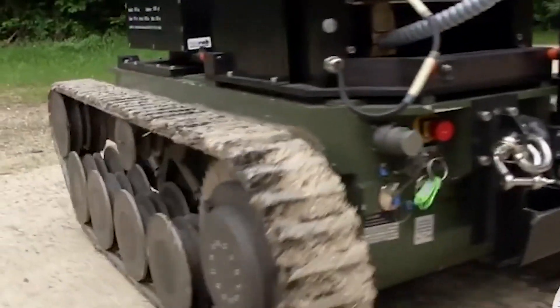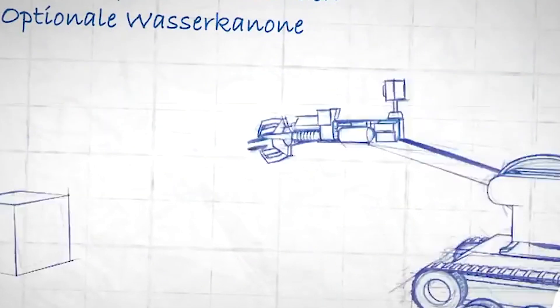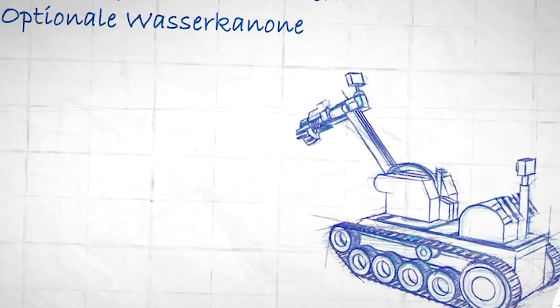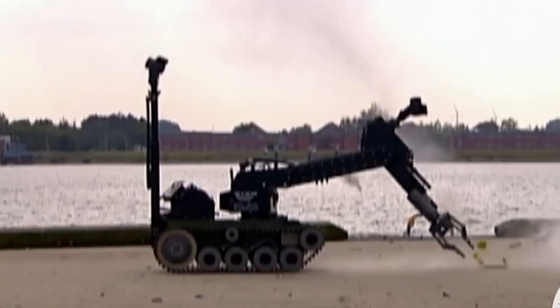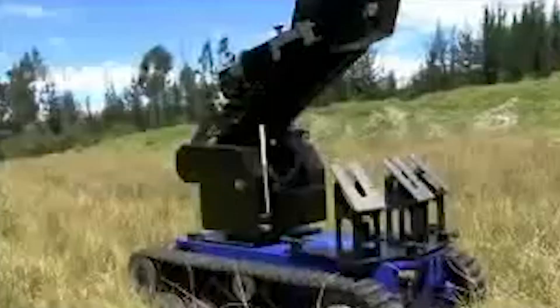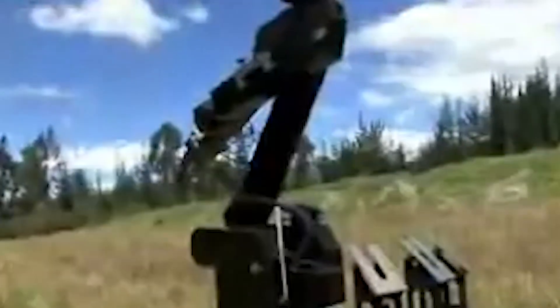Teodor is like a master of disguise with its interchangeable tools. It can carry up to three different tools chosen from a selection of 40. It can even swap out its shooting system remotely — like changing channels on a TV — without needing to return to its operator. Teodor is a true game-changer in the world of advanced robots.